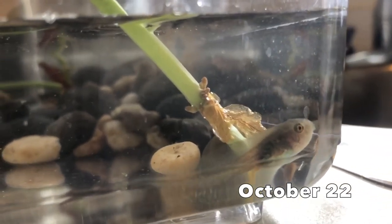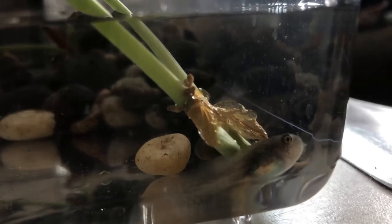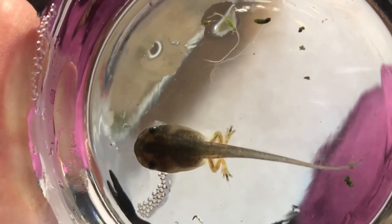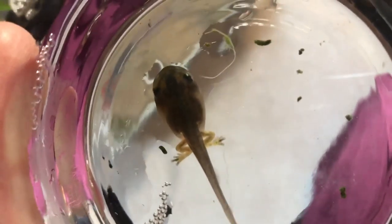And then, one day, I noticed something new near his tail. Could those be legs? Yes, they are legs. Now PJ is a froglet.